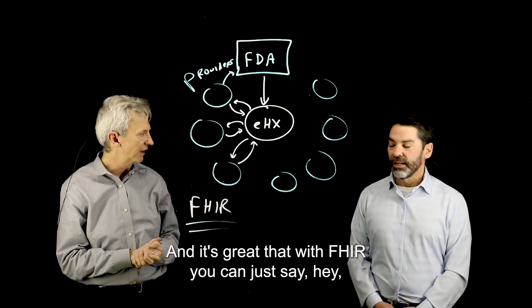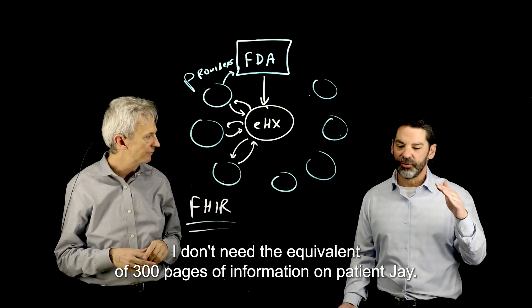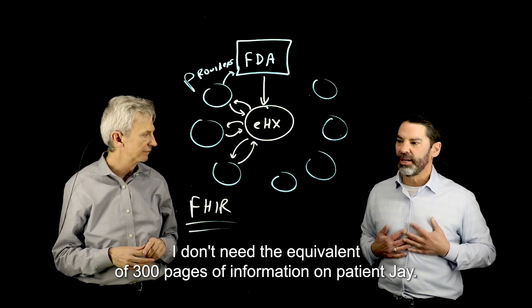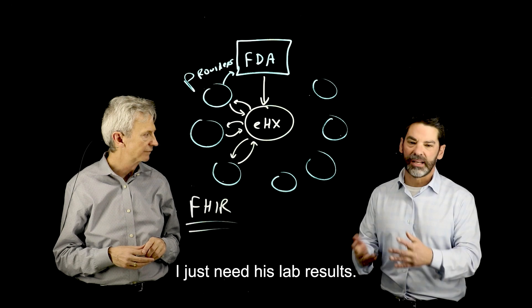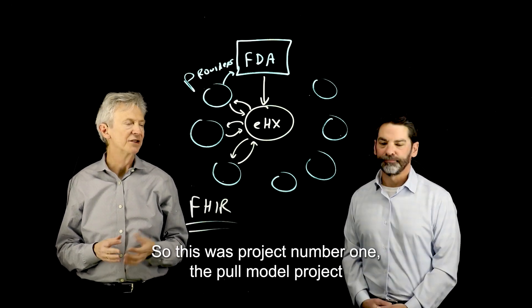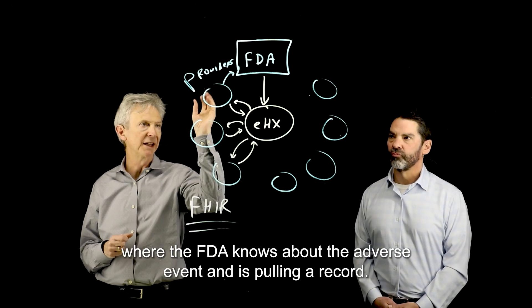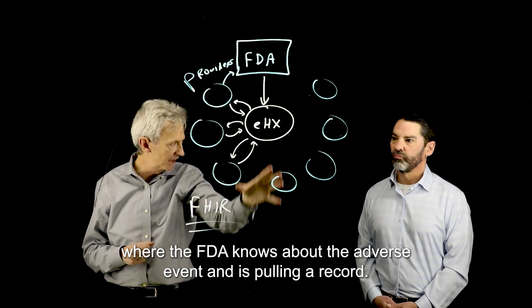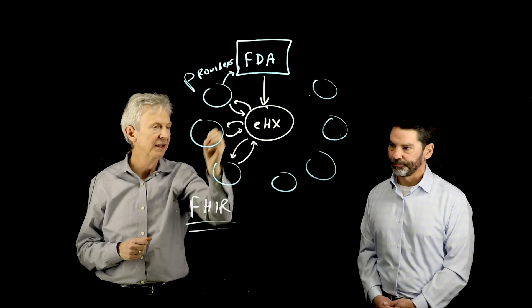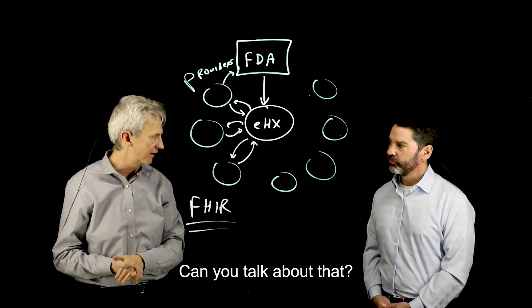What's great about FHIR is you can say, I don't need the equivalent of 300 pages of information on patient Jay — I just need his lab results, or I just need his medications. So that was project number one, the pull model project, where the FDA knows about the adverse event and is pulling the record. There's also a push model that has been implemented.